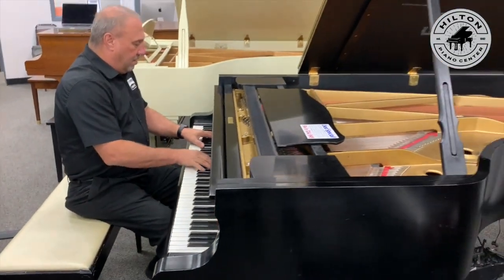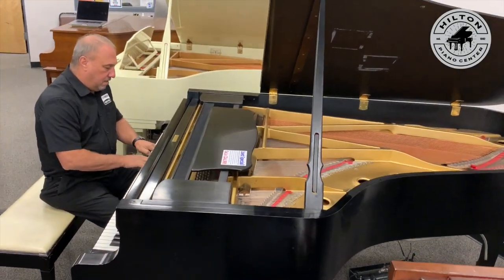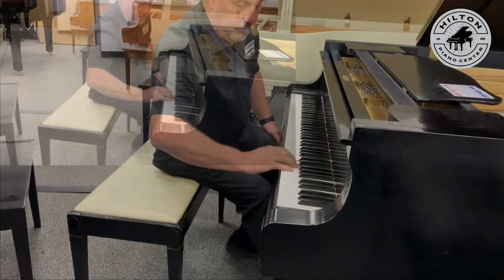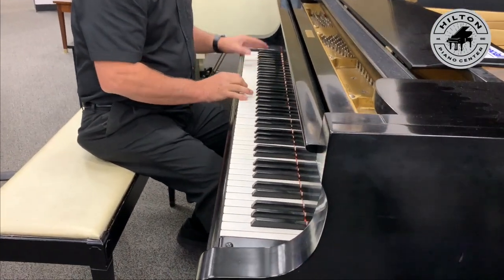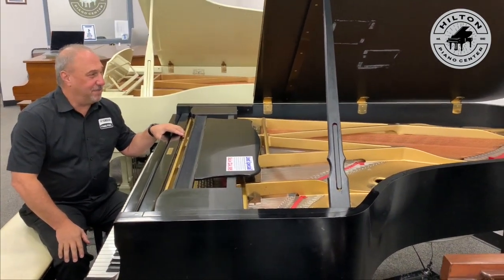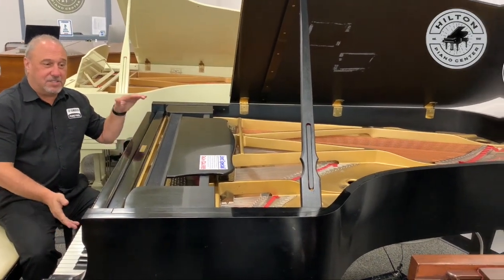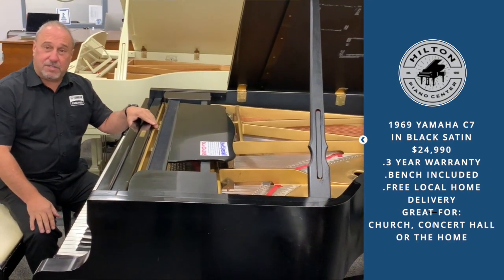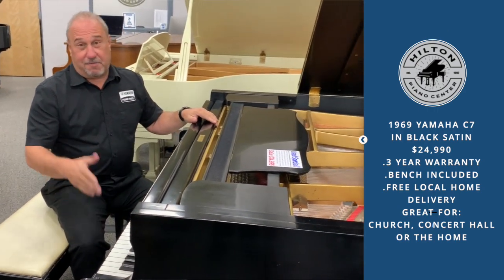This is about as good as it gets when you're talking about a used piano, and it is at a great price. If you're looking for a black satin semi-concert grand, this could be good for everywhere from a church to a concert home or any performance venue. If you're looking for a performance-level piano, this is it.